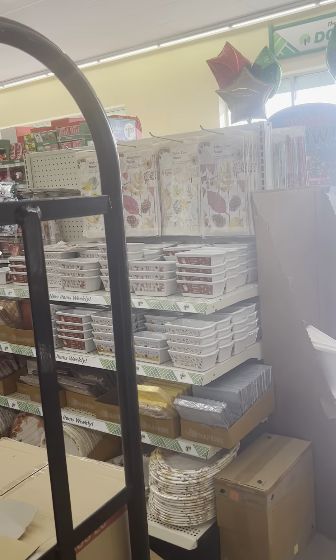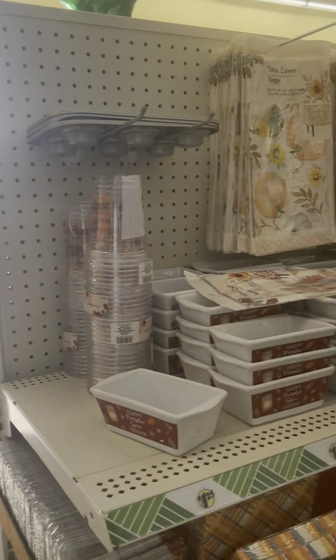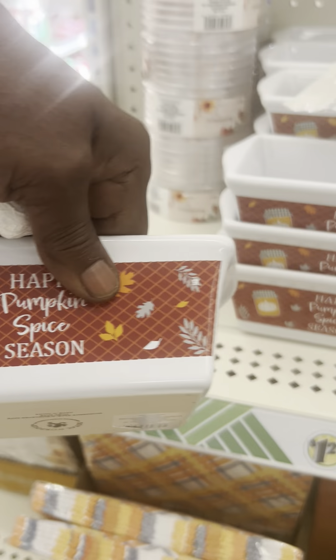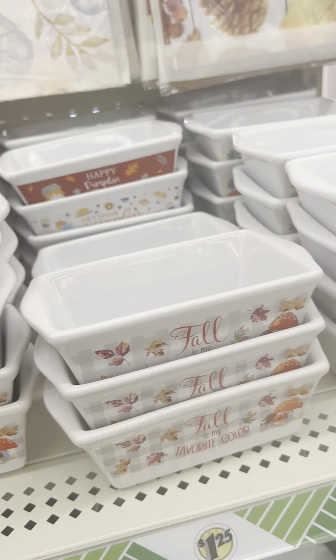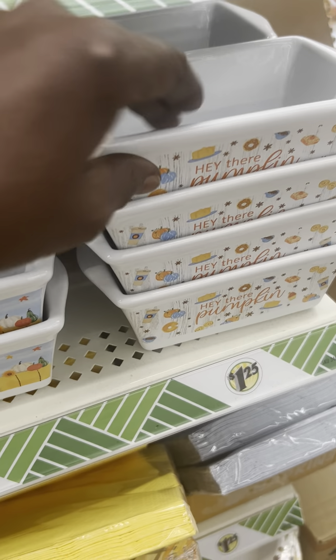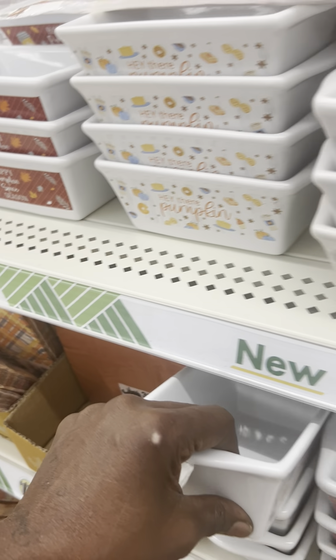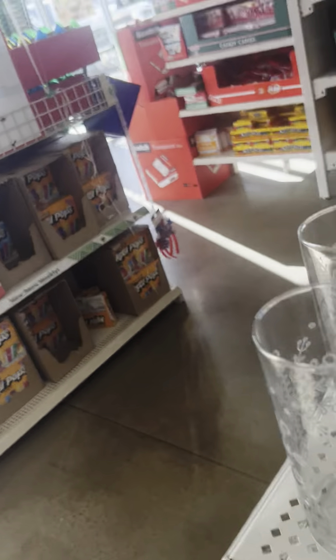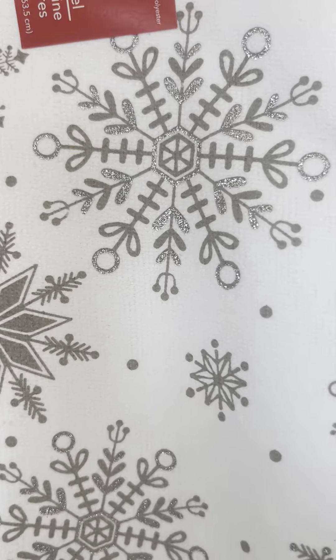These are cute — they're not Christmas, they're fall, but they're cute. Look at these little loaf pans! Oh my gosh, you can put your butter in there for your Thanksgiving dinner. These are cute and these are new.